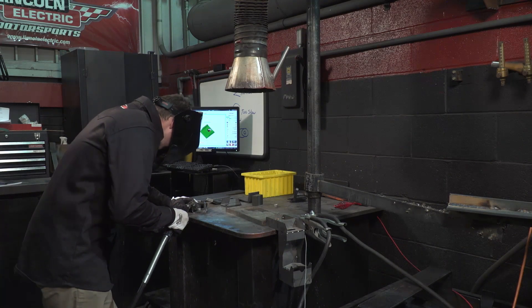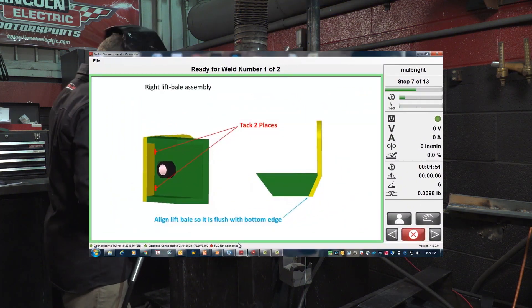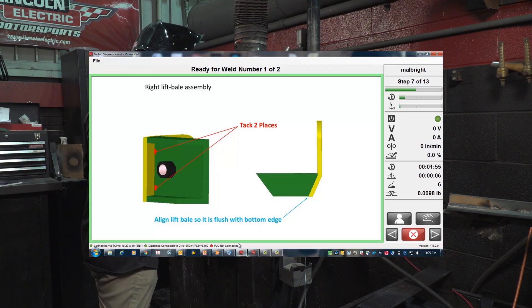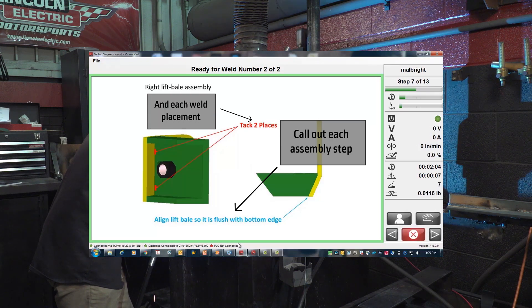Weld Sequencer software from Lincoln Electric delivers the ultimate in welding process control. With its straightforward and operator-friendly interface, Weld Sequencer helps to clearly guide and track operators step-by-step through the assembly process, simplifying complex work instructions by defining each assembly step and each weld placement.